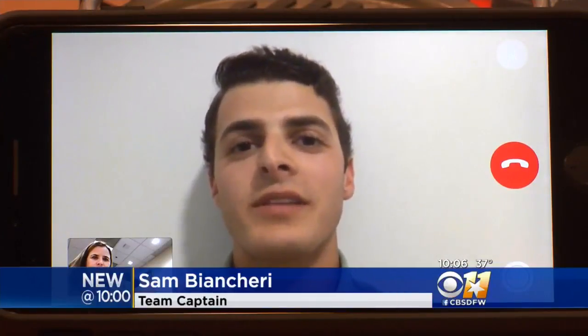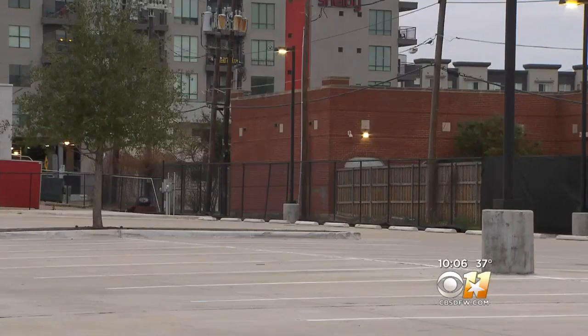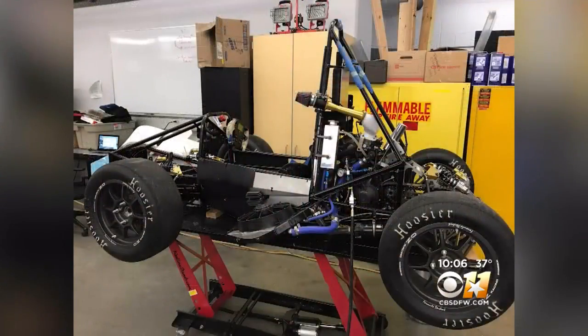I was kind of speechless. I couldn't believe it. We were hoping that maybe it got towed. The university confirmed it wasn't towed or moved by anyone allowed to access it. Everything that they have, everything they needed to compete, was in that trailer. And to have everything disappear in that trailer is just heartbreaking.